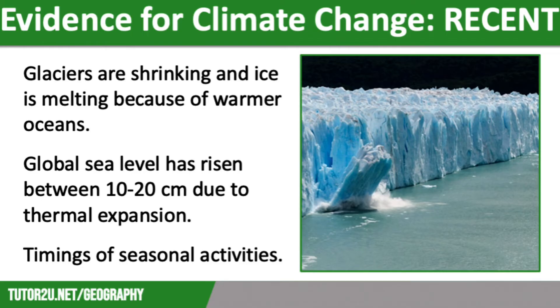Secondly, we can see that the average global sea level has risen between 10 and 20 centimetres in the past 100 years. This has happened because when glaciers and ice caps melt, excess water flows into the sea, but also because of thermal expansion, when ocean water is heated and it expands in volume.